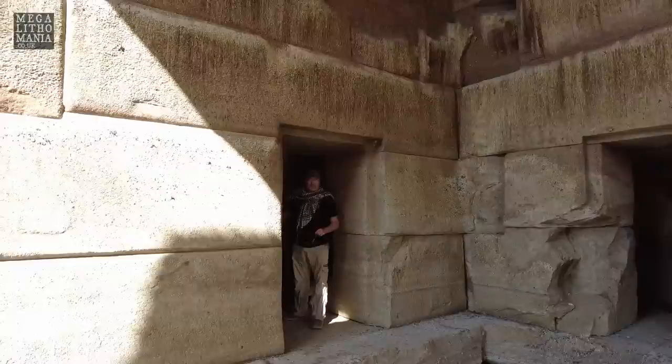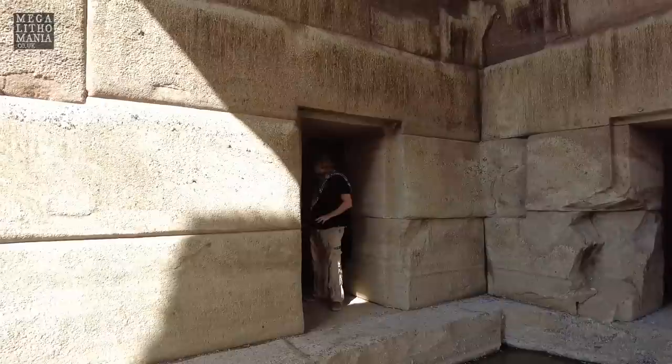In here we have all these niches, these rooms. Even this one looks like it had a water pool in it, like we find all around the site. There is clear evidence of very advanced technology. Just having the opportunity to come in here is incredible.